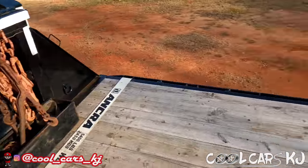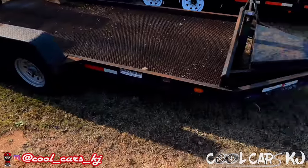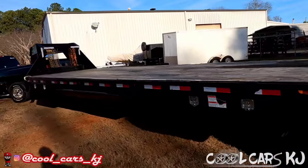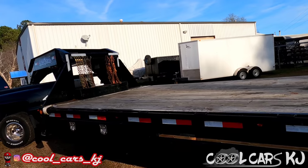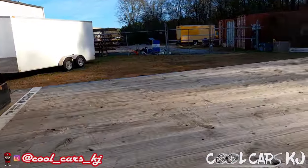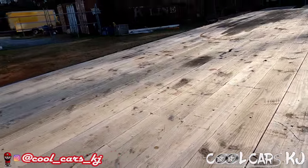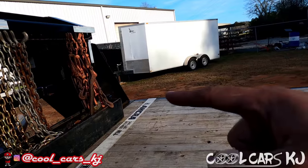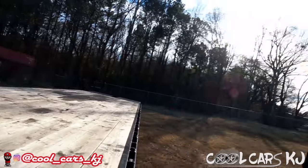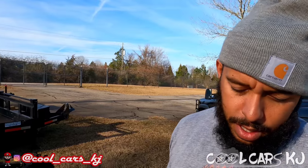I'm gonna get this thing home and put the winch on in the next day or two, and this thing will be ready for multiple cars — I can't wait! A lot of money I missed out on, a lot of doubling back, because I wasn't able to haul at least two cars at a time. I've got the Badlands Apex synthetic rope 12K winch at the house, so I'm gonna get that installed and we're gonna turn up — been a long time coming.